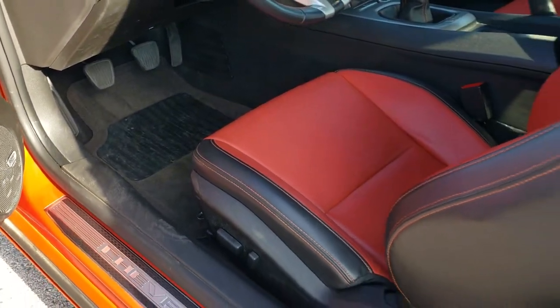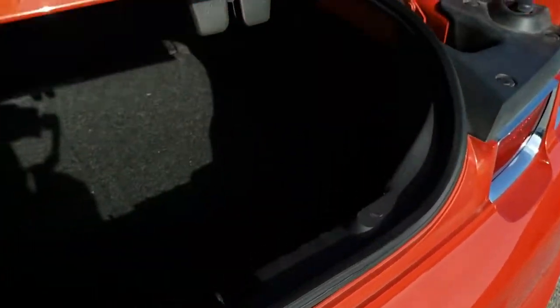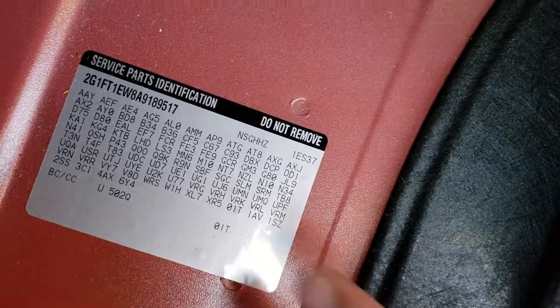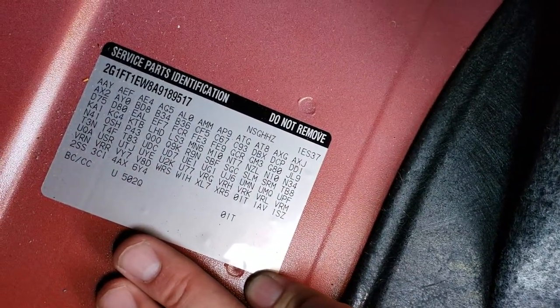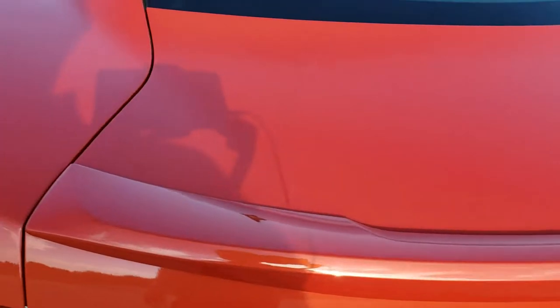We'll take a quick look in the trunk. The back storage area is very nice and clean. Those seats do fold down for extra storage in the coupes. If you ever wanted to know where your RPO codes are, they're right back here, so you can definitely see that it is a 2SS. Feel free to pause that and just make sure this car has got all the options you're looking for. And that shuts nice and solidly.